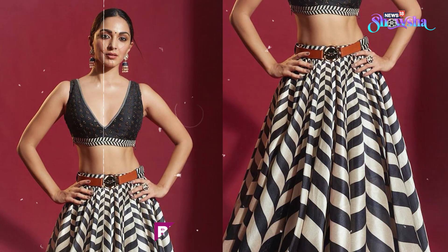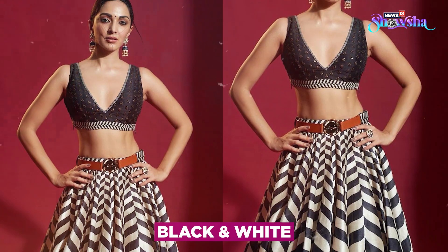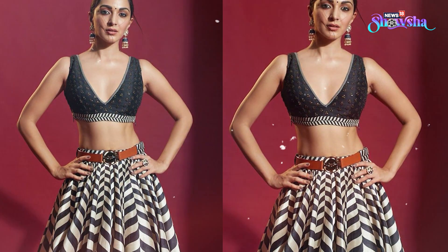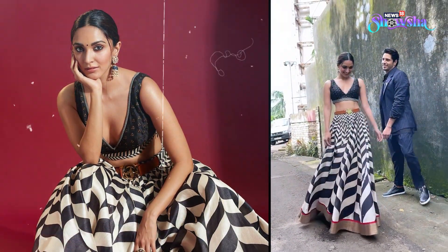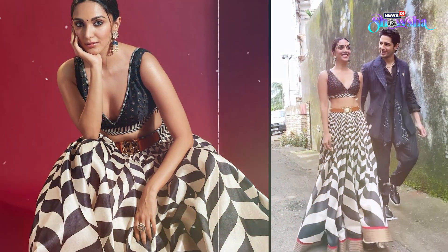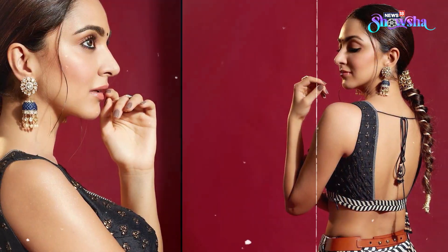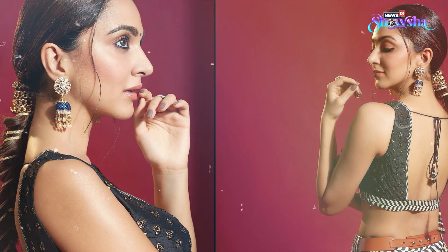This black and white striped lehenga screams chic and we would surely suggest you give it a try this festive season. Kiara donned this elegant traditional lehenga by designer JJ Valaya for one of her movie promotions and we have already bookmarked it. Do add bling to your look with jhumkas, rings, and a nice hairdo like Kiara.